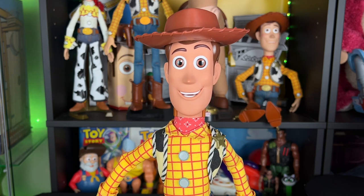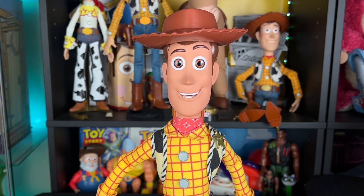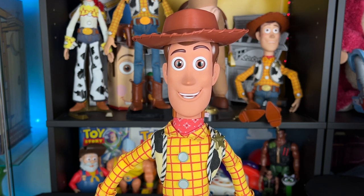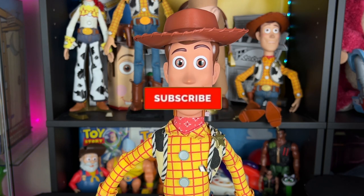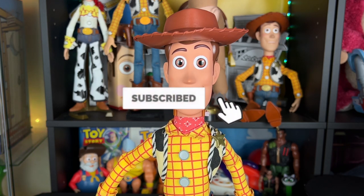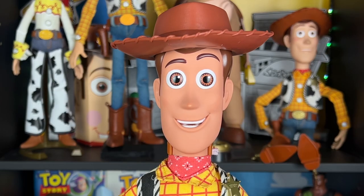I hope you partners enjoyed the JC Penny Toy Story 4 Woody. It's interesting that you can still buy it right now at your local JC Penny if you have one — check it out if they have a Disney Store section. As always, partners, thank you so much for watching, liking, and commenting on these videos. If you'd like to continue to support me, hit that subscribe button and the notification bell — see you on the next video review.